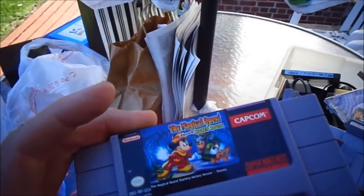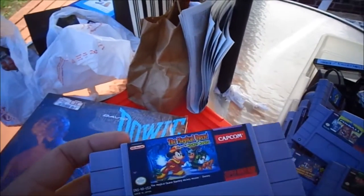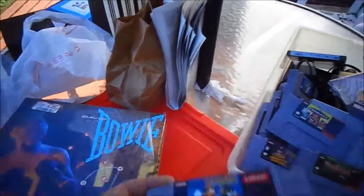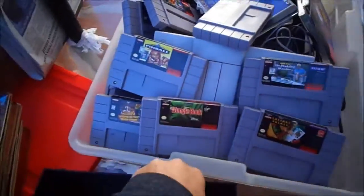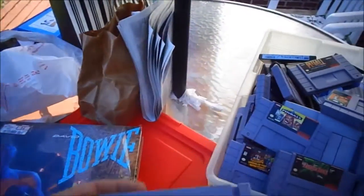The Magical Quest starring Mickey Mouse. I think I got this game wrong — I allowed more for it because I thought it was a different Magical Quest, not the Mickey Mouse one. So this is probably less than I thought. Pitfall. Most of the games are in good condition, though some of the labels are a little dingy.